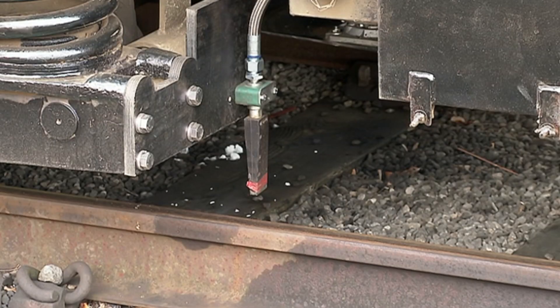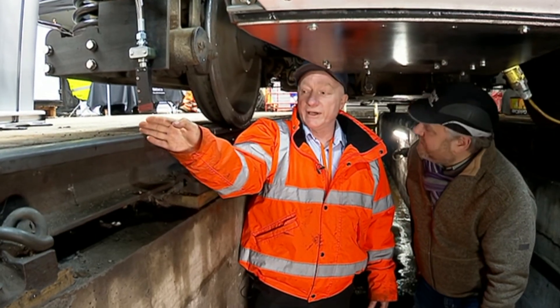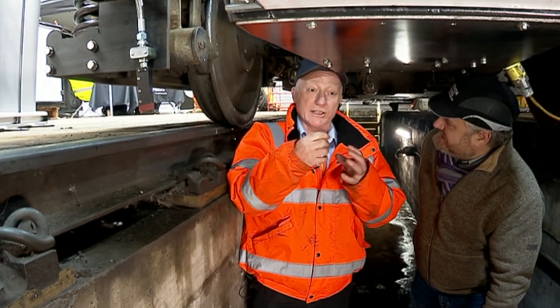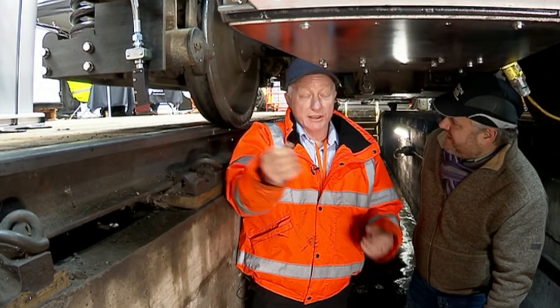This approach is different. The dry ice particle comes out of the nozzle onto the rail head. At that point, the solid particle turns into a gas and instantaneously expands 800 times to create this explosive effect that cleans off the rail head.